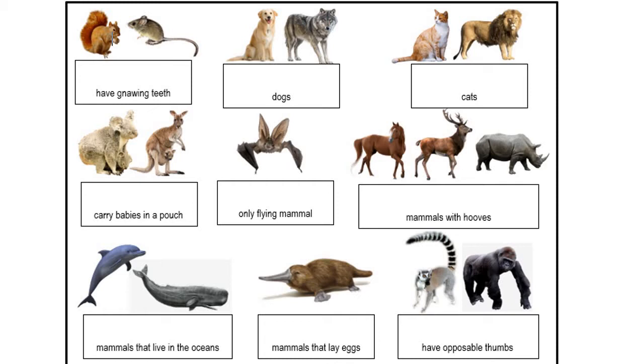The first group is rodents, which are the ones that have gnawing teeth. That includes squirrels, mice, chipmunks, rats, prairie dogs, and beavers. These are mainly herbivores that chew on branches or plants. Those teeth constantly grow throughout their lives because as they gnaw on things, they constantly rub those teeth down.